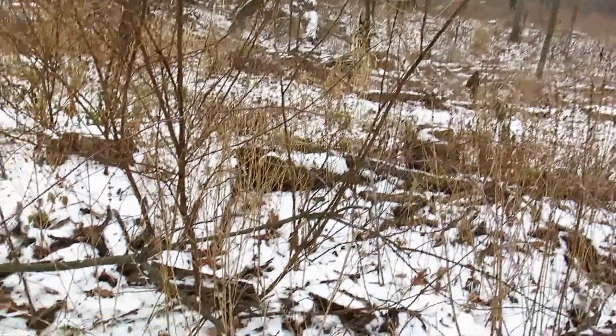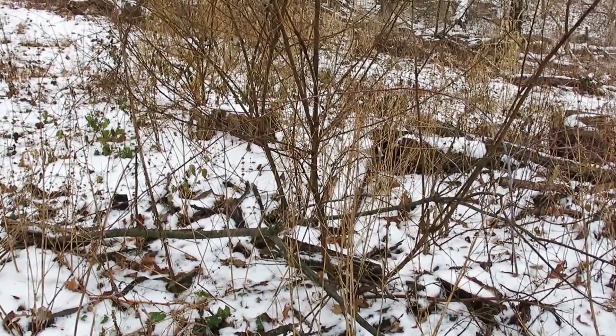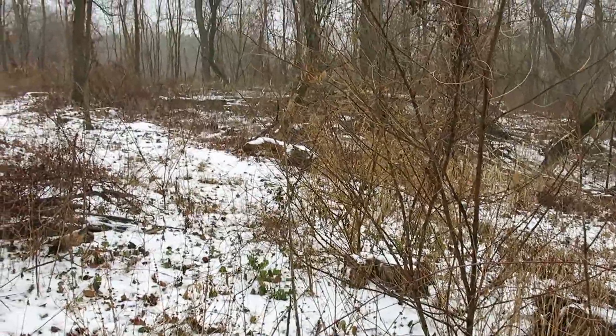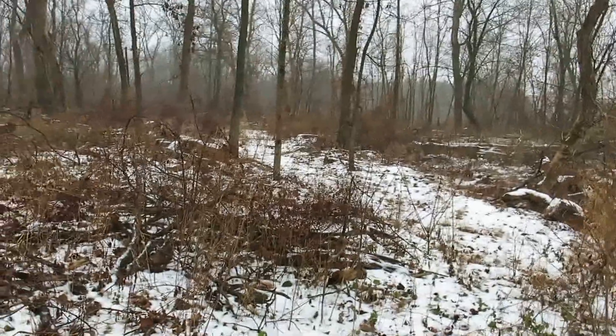I'm going to come through with the brush cutter, and then I'm going to cut and poison these black locust re-sprouts with clopyralid.